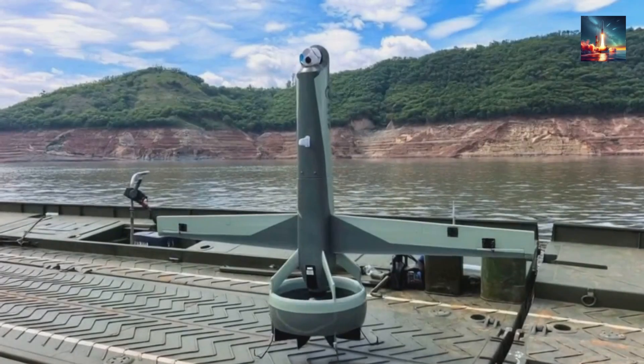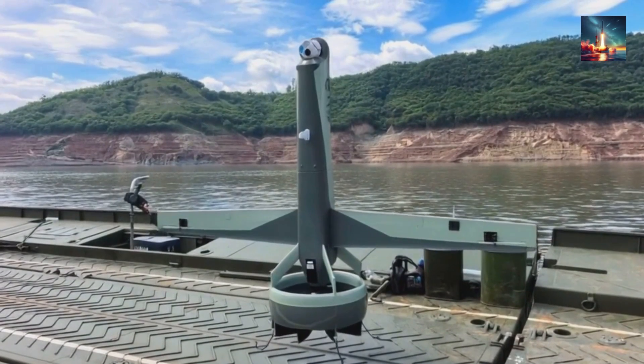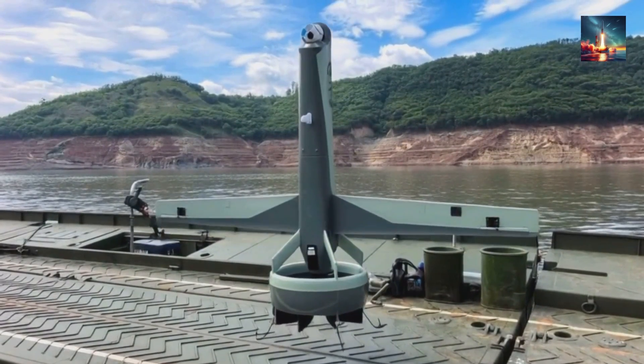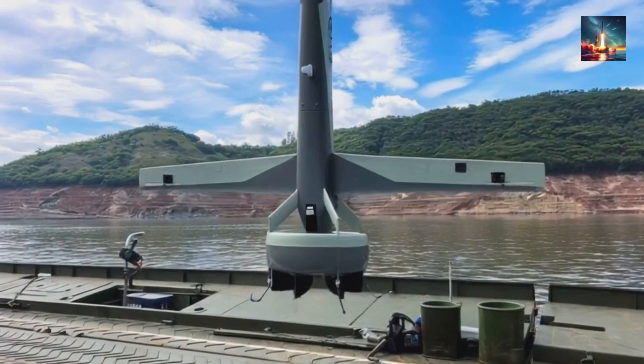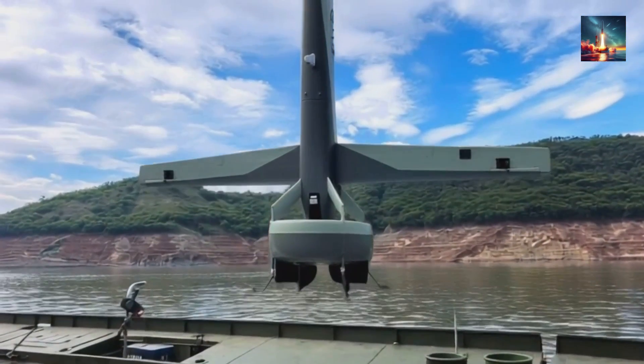If you want to stay ahead of the curve on the tech that's shaping our world, make sure you subscribe and ring that notification bell. And let us know in the comments — what do you think is the real purpose of this new generation of Chinese drones?